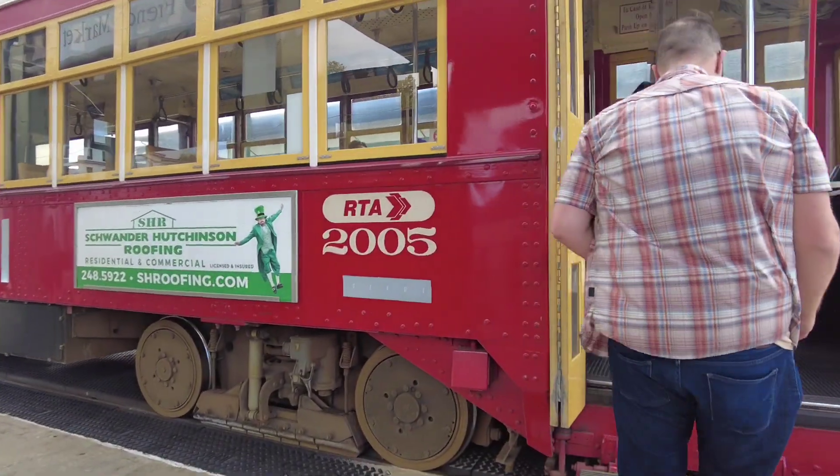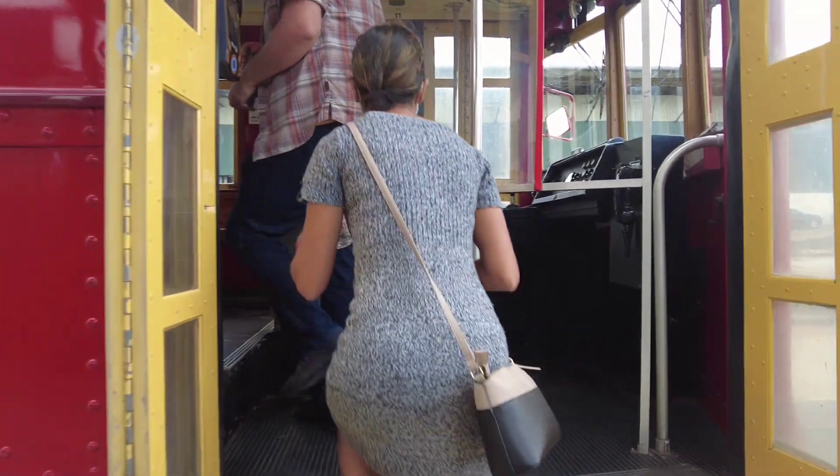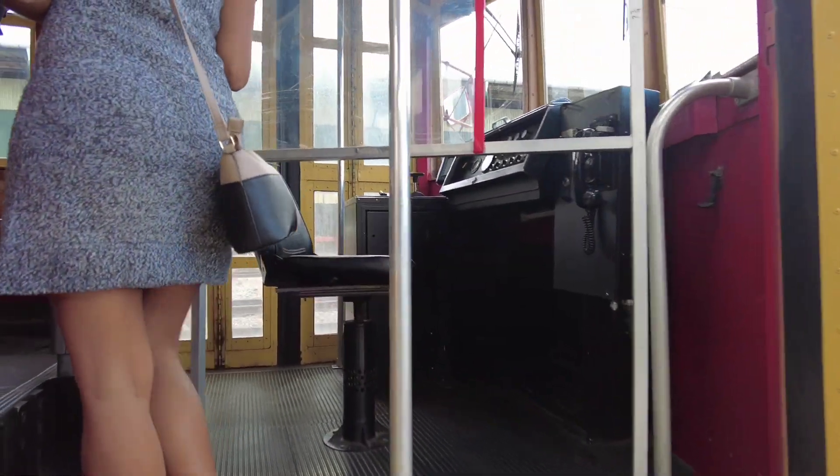Enter through the front door to board the streetcar and pay your fare. When you hear your stop announced through the loudspeaker, pull the string and exit through the rear door.